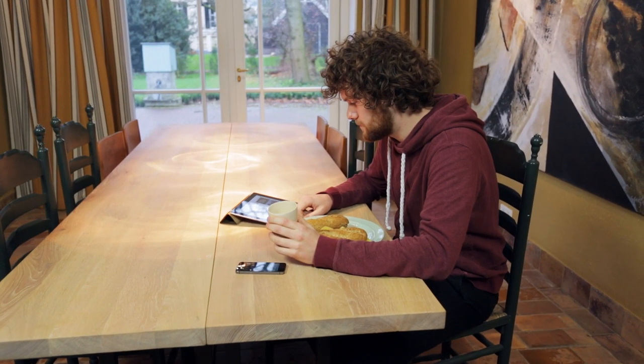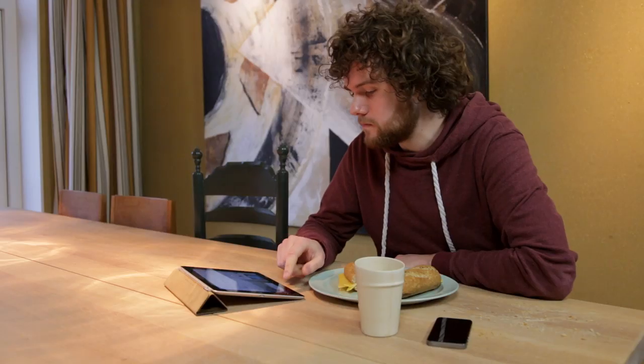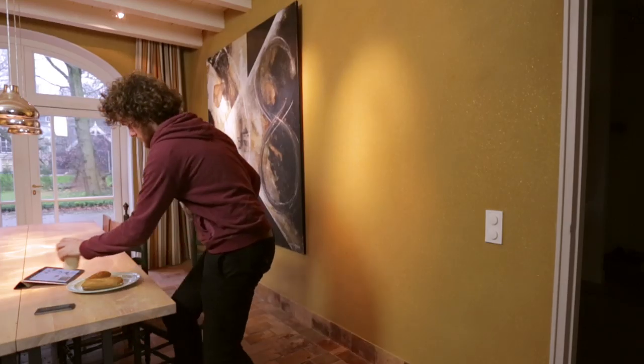Meet David. He's totally connected and enjoying a great lifestyle in his beautiful house. Being a smart guy, his house is cleaned by Roomba, the best robot vacuum cleaner in the world.